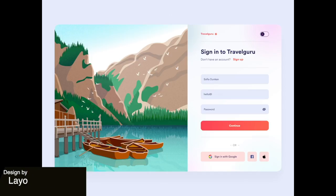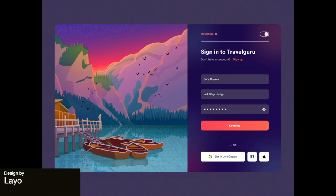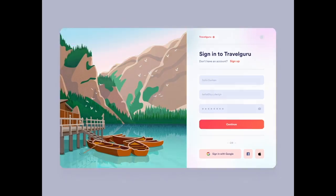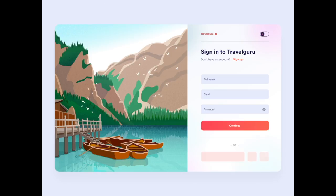This next design is a simple transition of an illustration from light to dark mode on a landing page. This is a nice touch especially for a traveler site, since travelers are often up late into the night with jet lag.